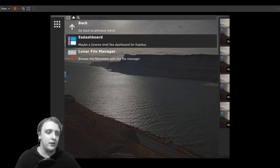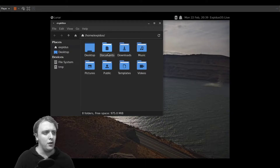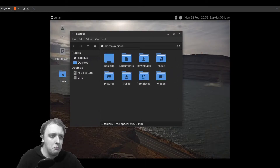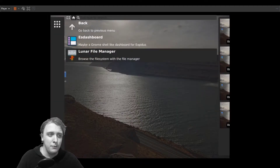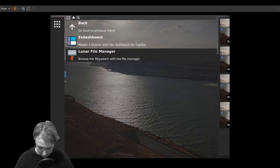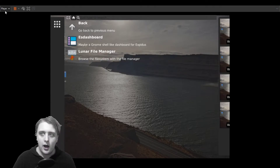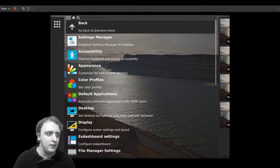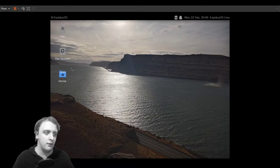It seems to use a custom gnome-shell-like dashboard for Expedious, which is cool. It also uses Lunar, which I think might be a modified version of Thunar — I've actually never heard of Lunar, so it's actually cool that they have their own fork of an existing file explorer. Anyway, this runs XFCE, and on my VM it's detected as Fedora for some reason. I also can't seem to find a terminal application.